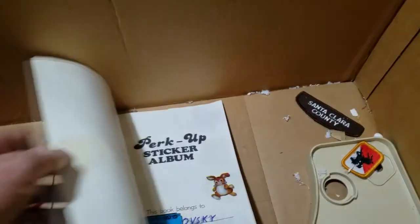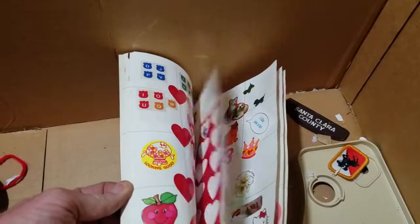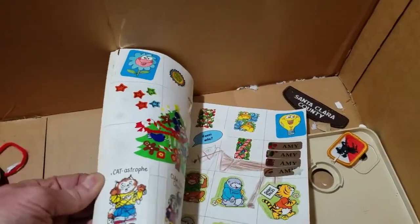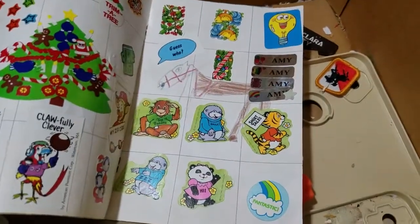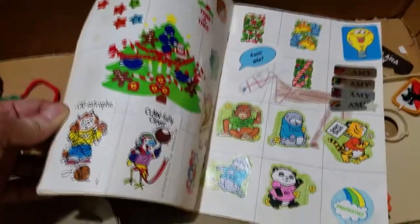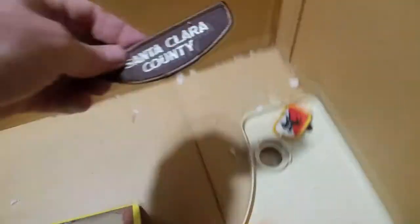Perk Up Sticker Album - oh here we go, we got a bunch of old stickers! Oh we got Ewoks - yeah, we got all sorts of 80s and 70s stickers in here. Shirt Tails, Catastrophe - I saw Ewok back there. We got Hello Kitty, all sorts of stuff. Superman - that's really cool. Santa Clara County.